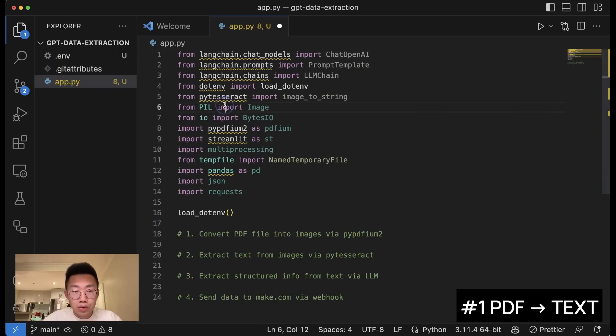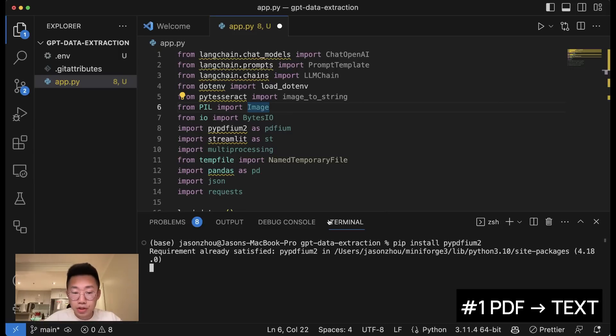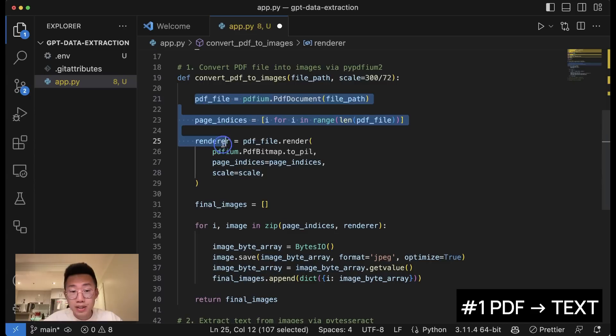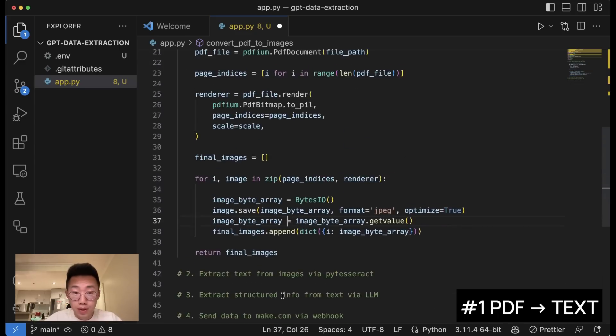The first thing we need to do is import a list of different libraries. The first function we'll create converts PDF files into images using a library called pdf2image. If you haven't installed it yet, open the terminal and type pip install pdf2image. The way this function works is it breaks down the PDF into different pages, and for each page it converts it into an image using the Python library.